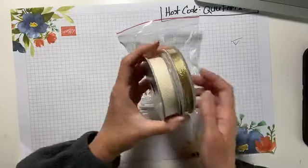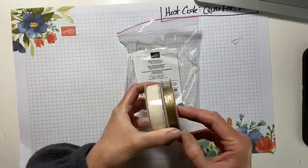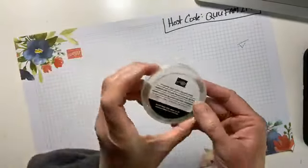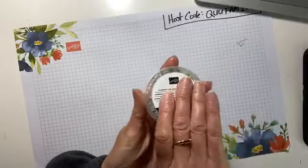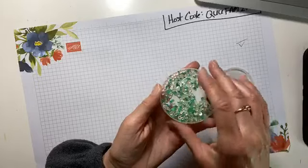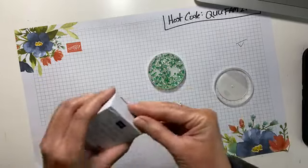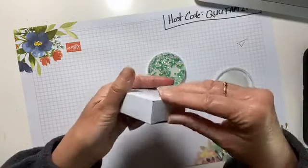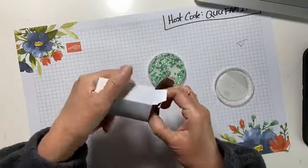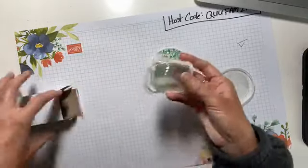A couple other things: this is the Forever Greenery Trim Combo Pack — two bolts of ribbon that go with those ferns. Flowers for Every Season gems — let me open this and see if I can do it without spilling. Those little gems are going to go really great with the jar punch and these new mason jar shaker domes. These are for mason jar shaker cards, and these little gems are going to be perfect!